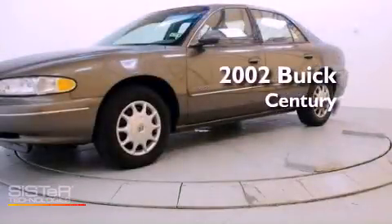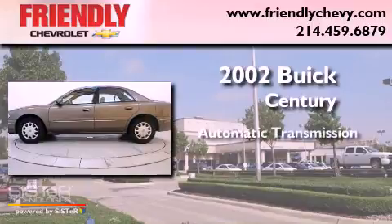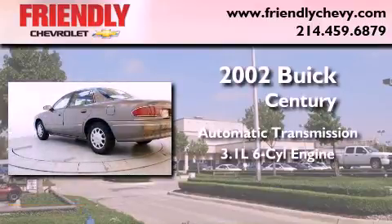This is a 2002 Buick Century. This four-door sedan has an automatic transmission and a 3.1-liter V6.